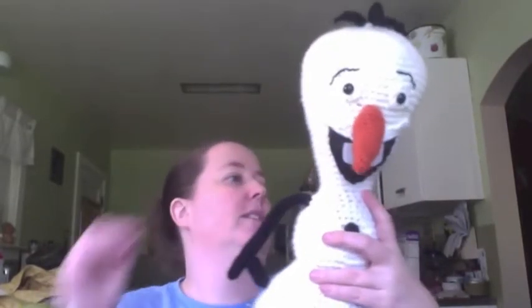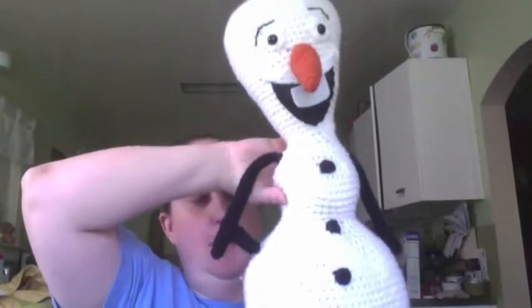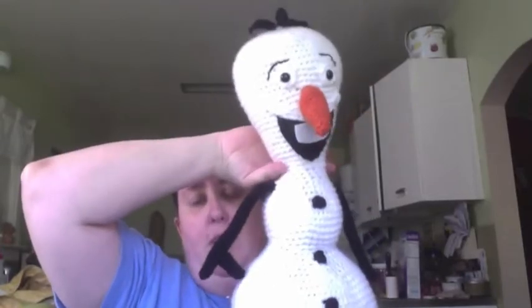I'm pretty pleased with him. I didn't follow a pattern — I bought a pattern and it came out enormous, so I ripped it out and started over. I looked at a lot of pictures and a lot of patterns, but nothing was quite exactly what I was looking for, so this was what I came up with. I think he's really cute. I will confess I'm not going to be writing this pattern up because I just did it as I went and didn't really take any notes.